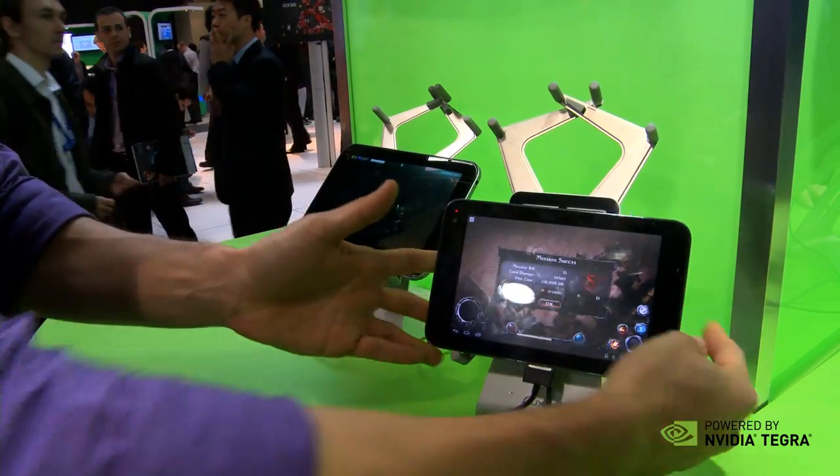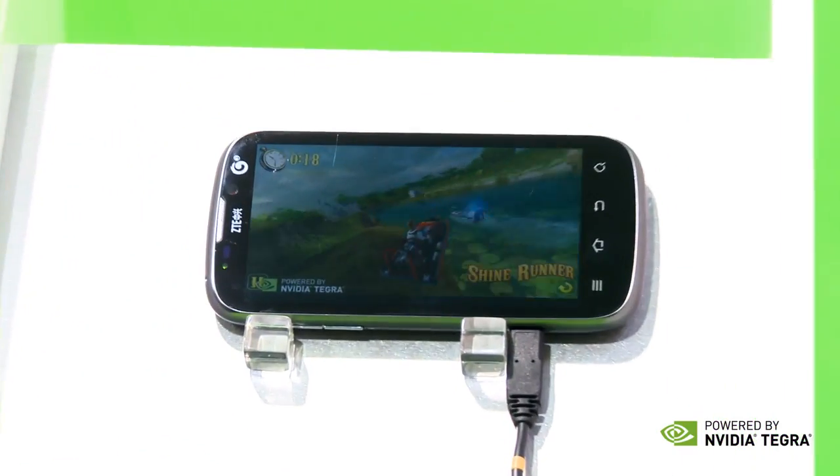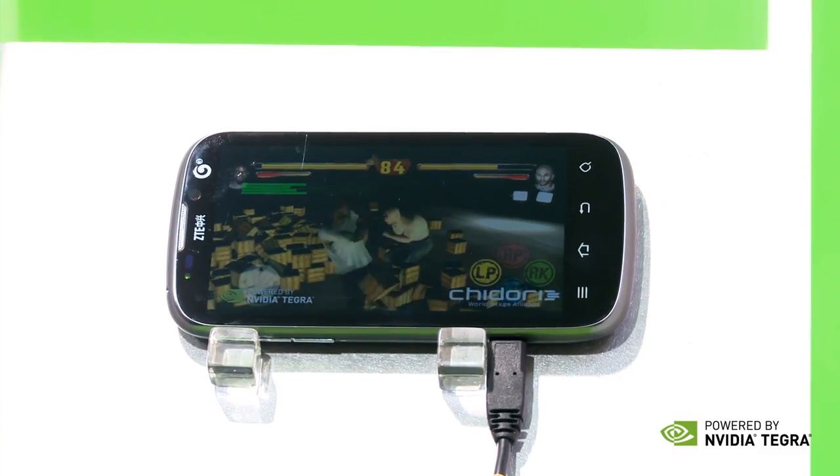If you'll follow me, we've also announced a whole bunch of Tegra phones, including the HTC One X, the LG Optimus 4X HD, and the ZTE Mimosa X. This is actually one of my favorite phones because this is the world's first Tegra phone to include the NVIDIA Icera modem. It's a game changer.